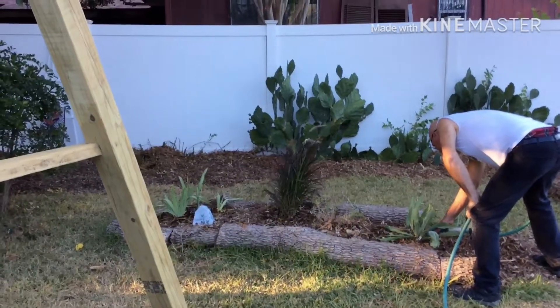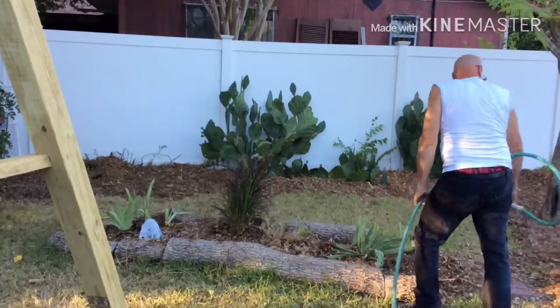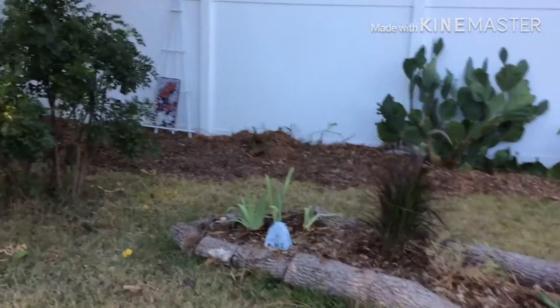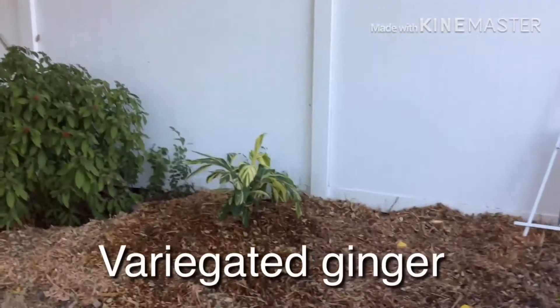So we just planted that red fountain grass, which we thought would look really pretty with the cactus in the backdrop. And then we also planted a ginger plant right there, which is really beautiful.